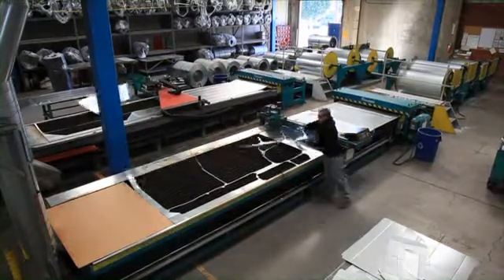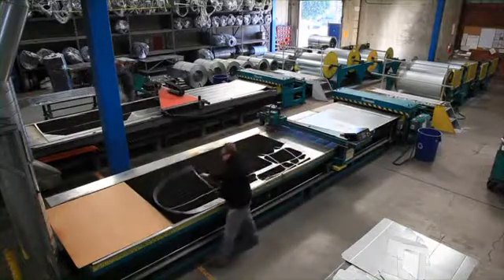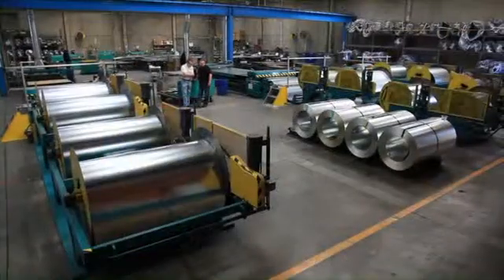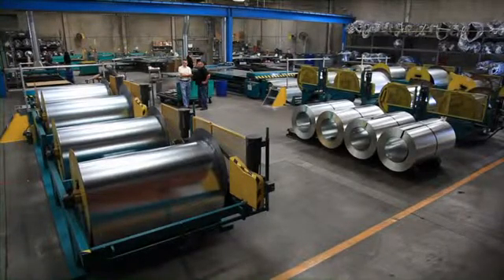There are additional advantages to a coil feed system. Scrap is reduced by allowing you to cut only what you need. Per pound steel costs are less, particularly when using 14, 16, and 18 gauge steel.